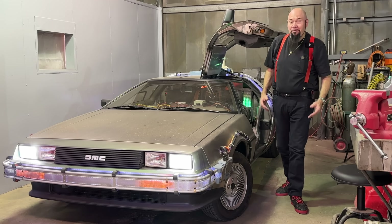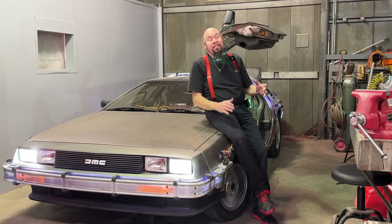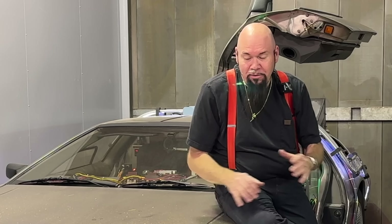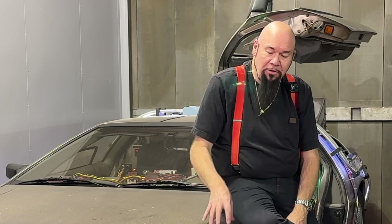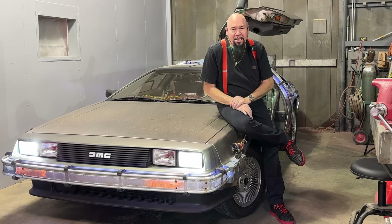The DeLorean time machine, made famous in Back to the Future, is built from a 1981 DeLorean DMC-12. You probably already know it's one of the most famous movie cars in the world. Let's talk a little bit about the car itself — the DeLorean is made out of stainless steel.